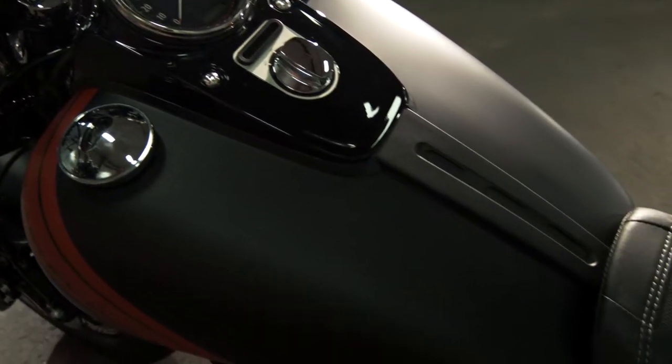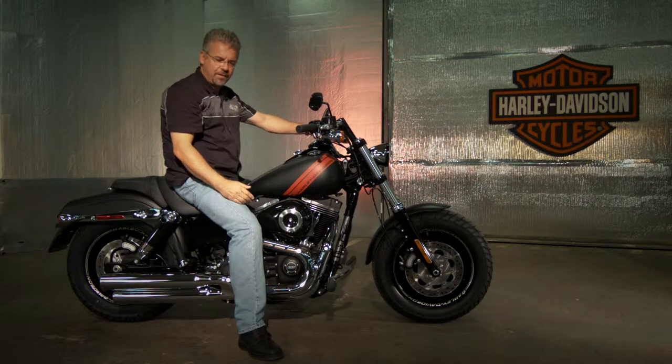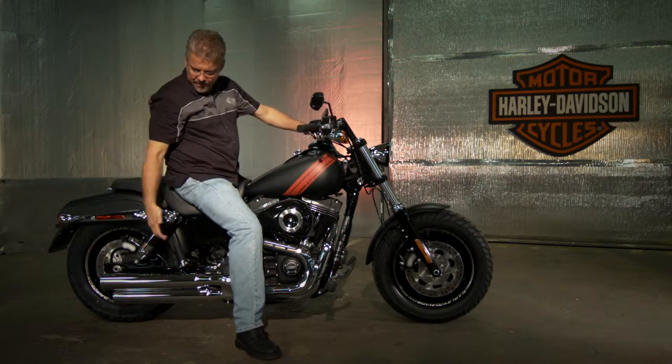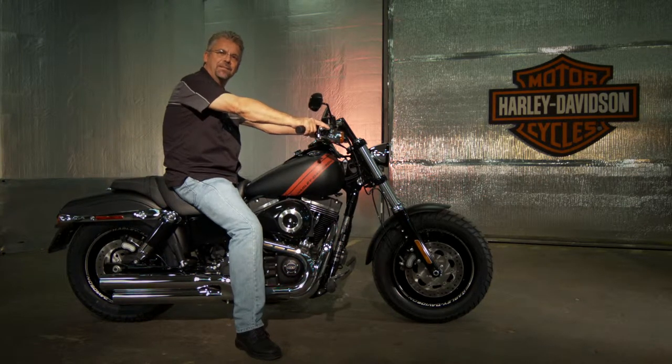This bike already looks real custom, but there's more that you can do. You can upgrade your air cleaner, power tune it, add a throaty exhaust. The options are endless.